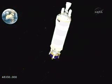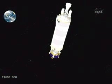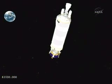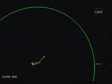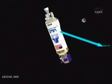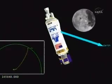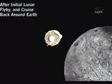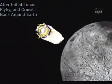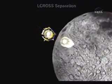The LCROSS spacecraft will then act as a shepherding satellite. It will put Centaur on a very precise trajectory — it takes about four months to set this trajectory up — after which Centaur will be guided to an impact on the lunar south pole. Here you see the Centaur upper stage with LCROSS, which is now in charge, approaching the moon for the first time. It will actually pass under the south pole and get a gravity assist from the moon that will carry the vehicle stack into a large orbit that goes around both the moon and the Earth. About four months later, LCROSS will have set up the trajectory so that Centaur will impact in the right spot on the moon.